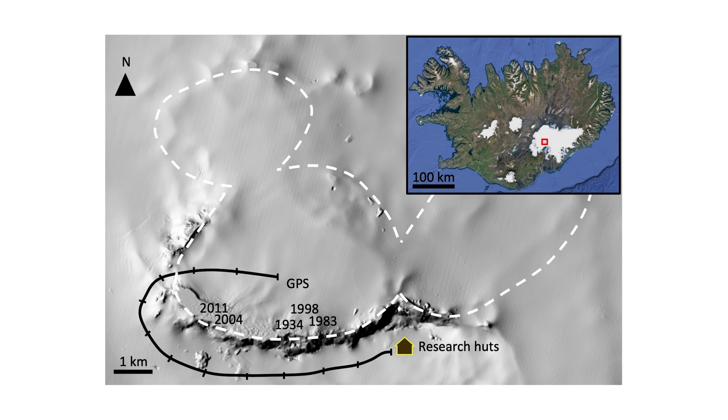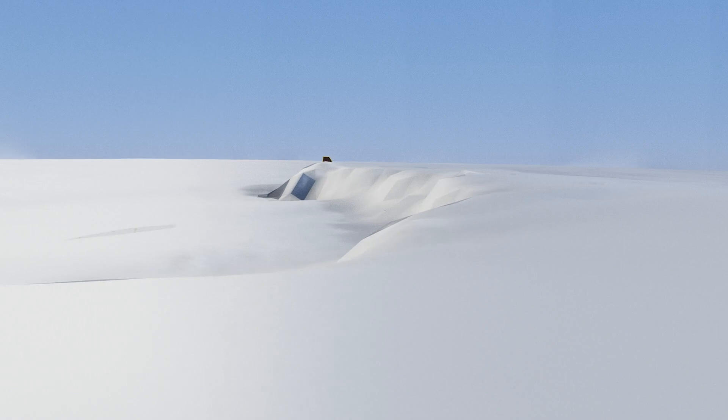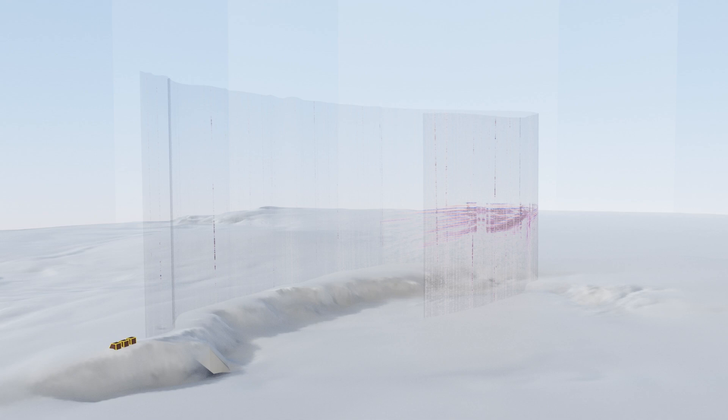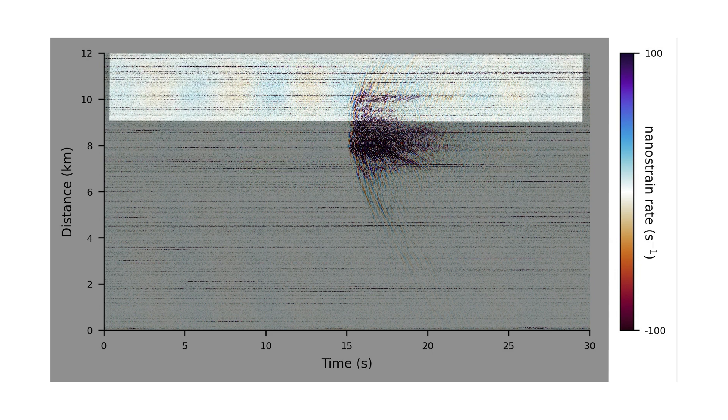You can check out this video with more information about the fieldwork itself. This is an impression of how the data collected with fiber optic sensing looks like with a small local event. This is the same data as a 2D image. We can clearly see the event, as well as a low frequency signal that corresponds to the ice sheet resonance of the central caldera, which has a subglacial lake.